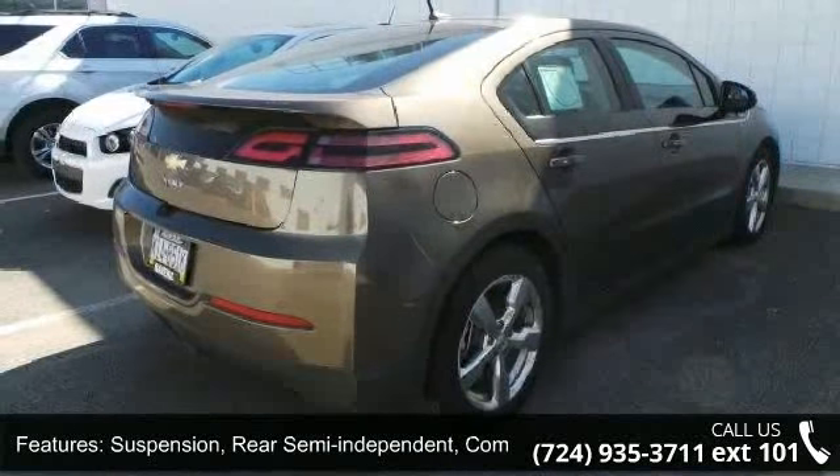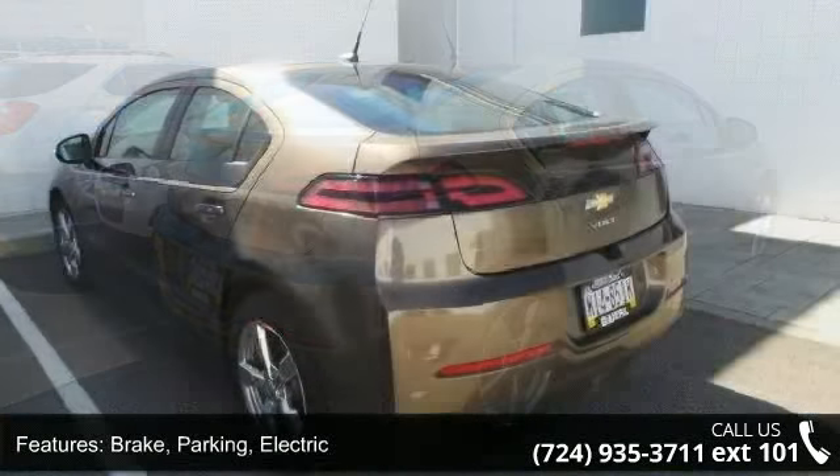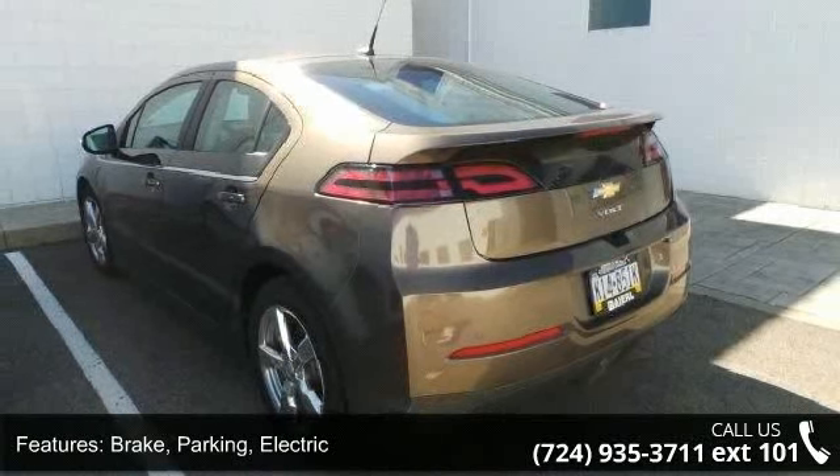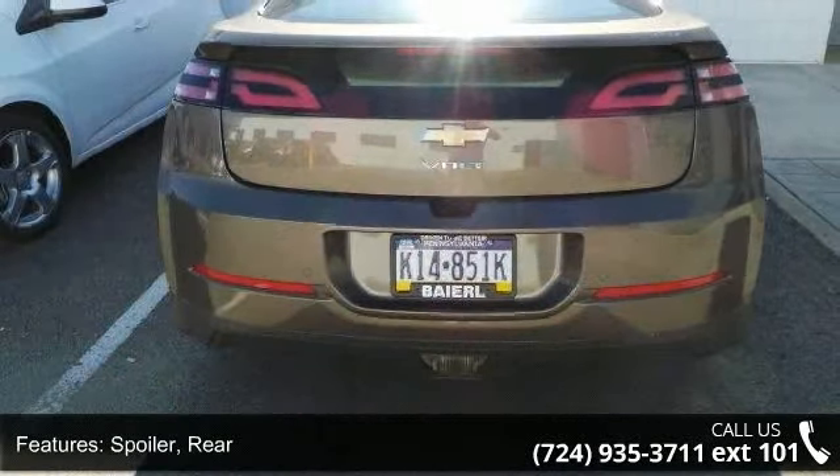Parking brake: electric. Rear spoiler. Headlamps: bifunction — a functional halogen projector with automatic exterior lamp control. Tail lamps: LED illumination and glass, solar absorbing.